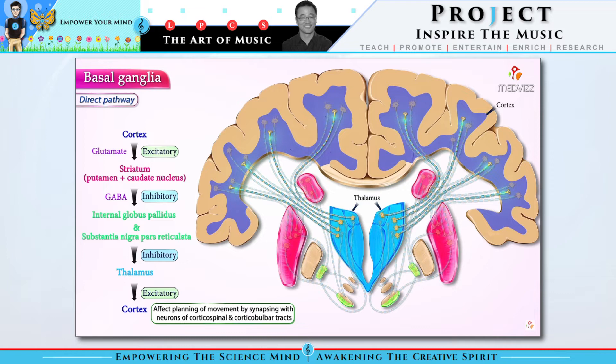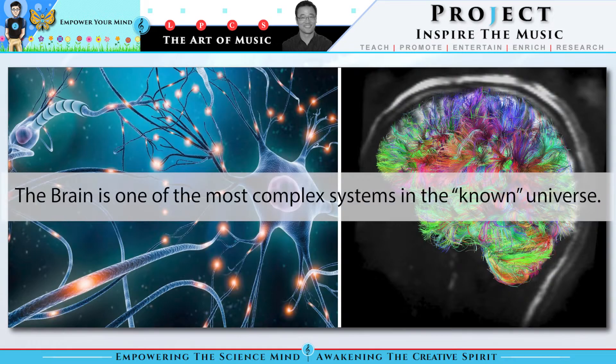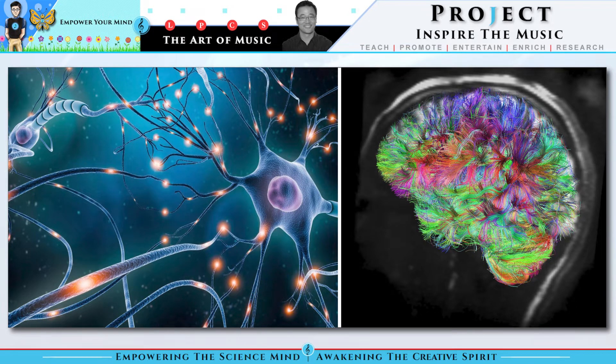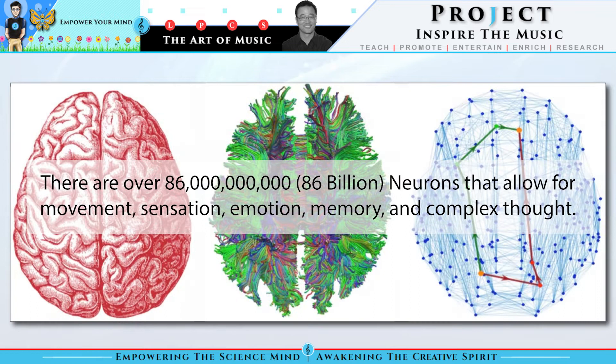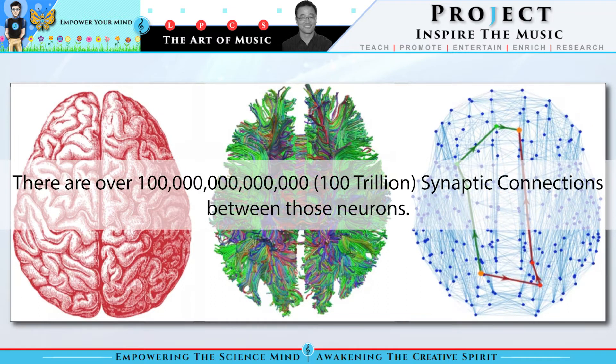So let's take a look at the brain. The brain is one of the most complex systems in the known universe. There are over 86 billion neurons that allow for movement, sensation, emotion, memory, and complex thought. And there are over 100 trillion synaptic connections between those neurons.